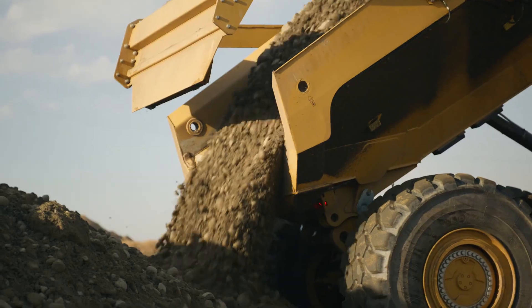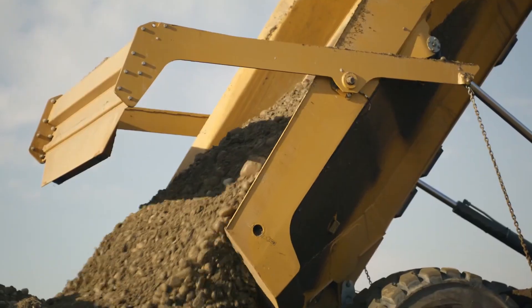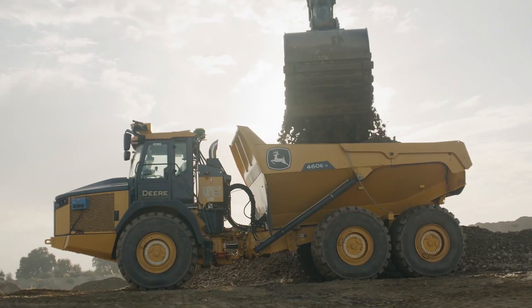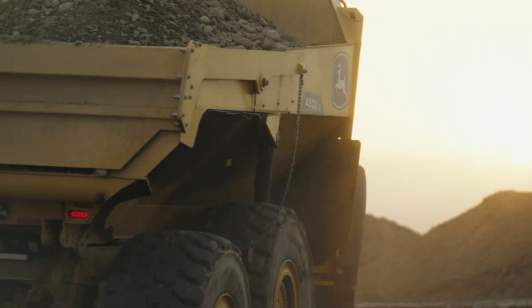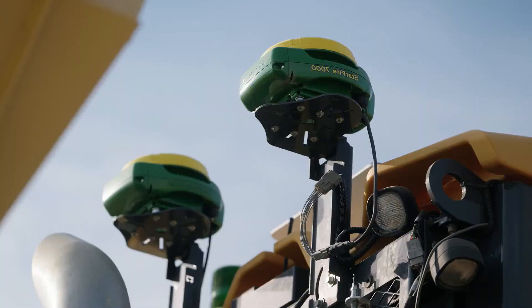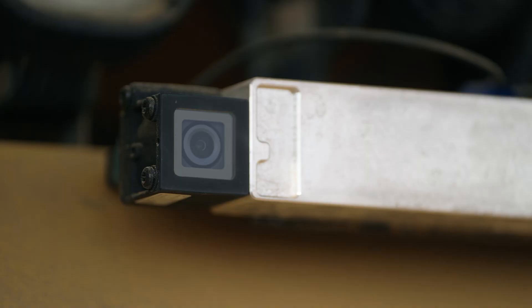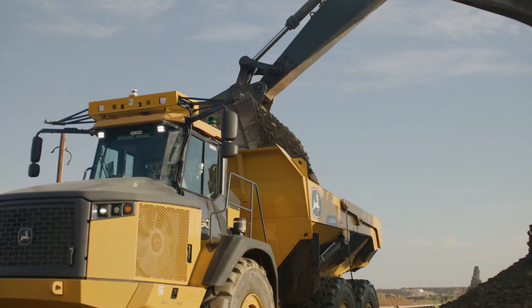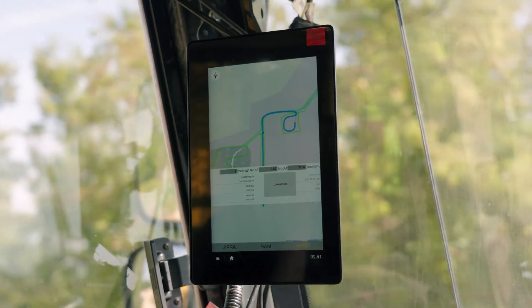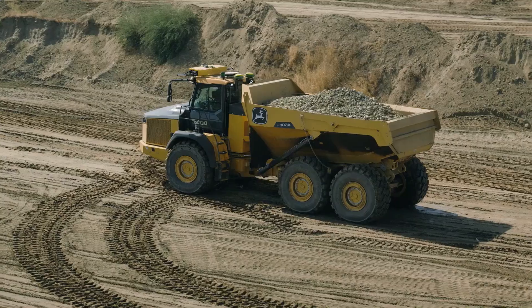Built with powerful engines, advanced suspension, and smart load management, it moves heavy material faster and safer where standard trucks fail. From mining and construction to large-scale infrastructure projects, articulated dump trucks keep operations moving without delay. When the ground gets brutal, this machine delivers unstoppable performance.